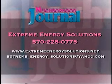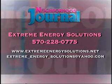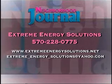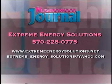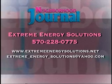If you are interested in learning more, go to extremeenergysolutions.net, or give them a call at 570-228-0775, or shoot them an email at extreme-energy-solutions@yahoo.com.